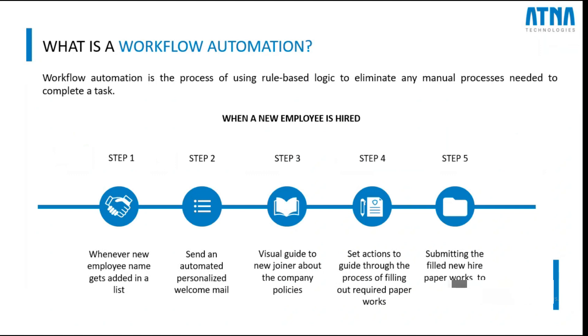Now taking the case of workflow automation for today's session, let me explain what workflow automation is. To put it in a simple way, wherever our business encounters repetitive and manual tasks, there lies an opportunity for workflow automation. Workflow automation is the art of using rule-based logic to eliminate the need for manual intervention with any task we are doing. Consider the scenario shown here as an example.